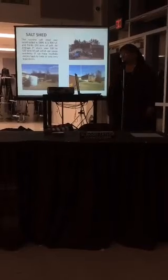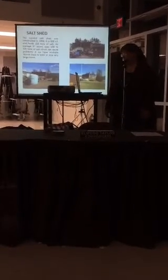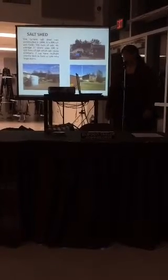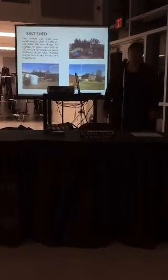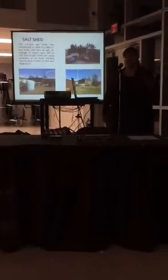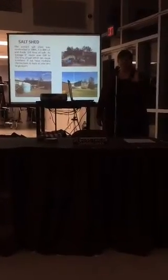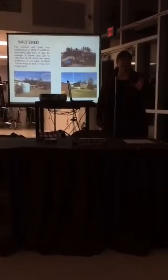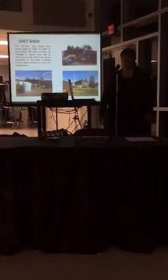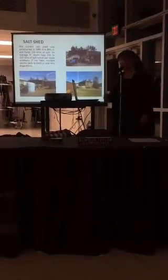The current salt shed was constructed in 1994, actually by our road crew. It's 800 square feet and holds 150 tons of salt. In an average 3-inch storm, we use 100 to 120 tons of salt. As you can imagine, this can become problematic when we have a very large storm, as we did in 2015 when we had 36 inches in 24 hours. Or, if we have severe back-to-back storms, we can and have run out of salt.